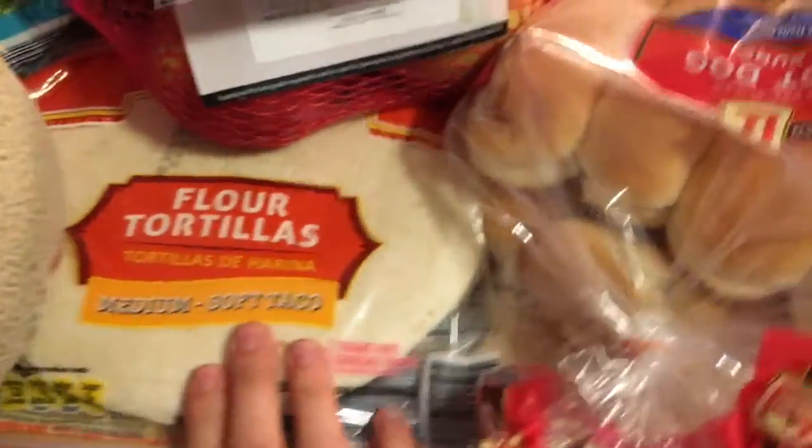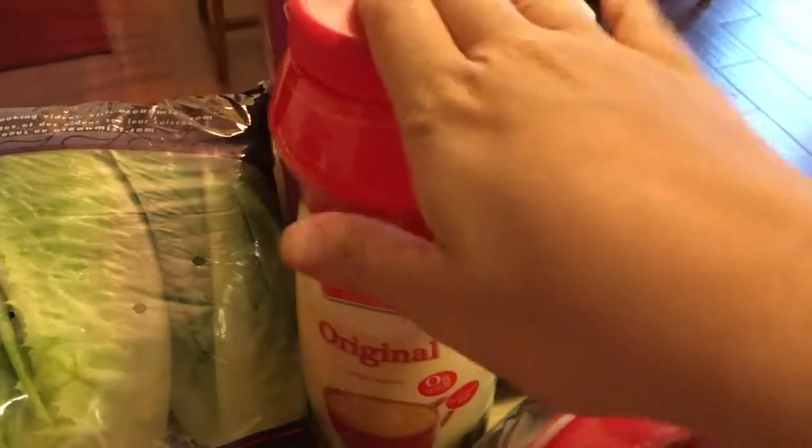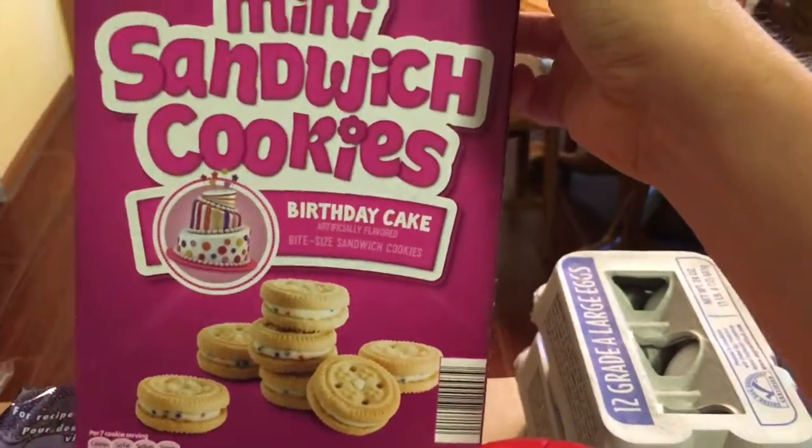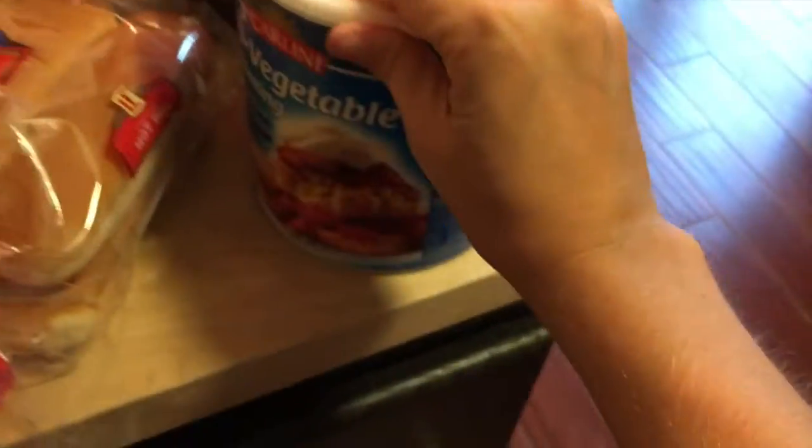Those Italian diced tomatoes are nice for Italian-style dishes or on pizza. I got three cans of those. I also got spaghetti sauce, some raisins, two avocados and two cucumbers, some peppers, lettuce, apples, a cantaloupe, tortillas, hot dog buns, more coffee creamer. Then two dozen eggs, grapes, some shortening because I was just about out — and that's all from Aldi.